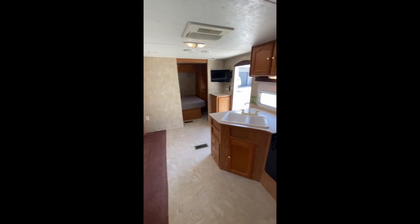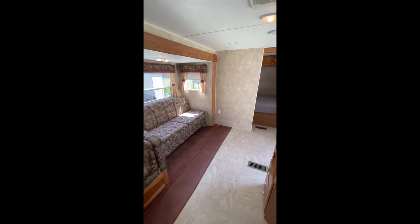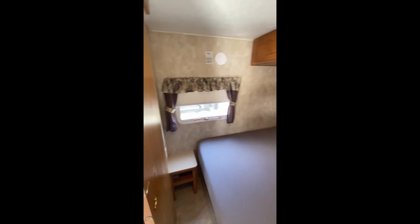Imagine the places you'll go, the sights you'll see, and the memories you'll make with the Springdale Clearwater Edition. Picture endless roads, breathtaking landscapes, and cozy nights under the stars, all in the comfort of your mobile retreat.